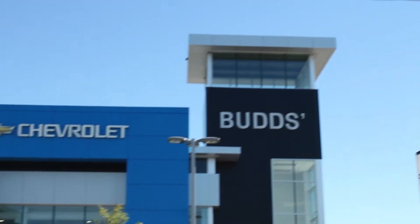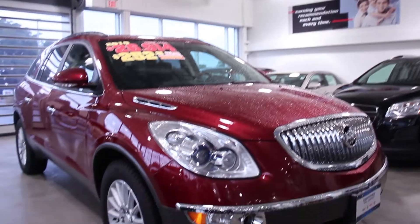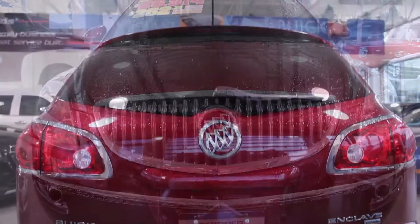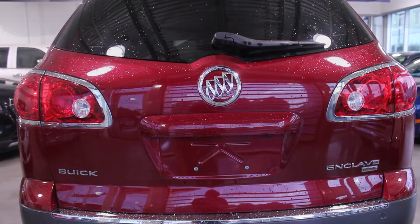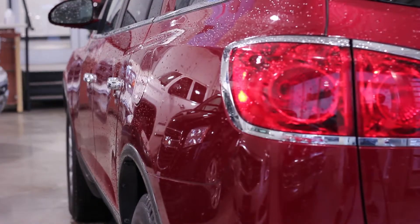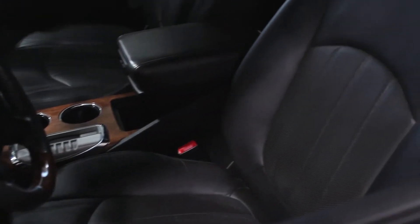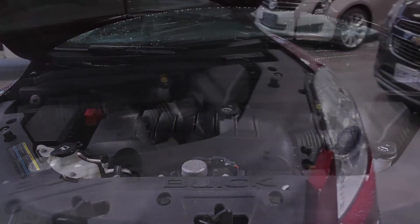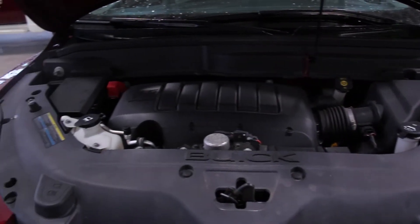Welcome to Bud's Chev. My name is Madison and today we're looking at a luxurious 2010 Buick Enclave. This all-wheel drive SUV just arrived in our pre-owned inventory with less than 95,000 km. With a red jewel exterior and an ebony leather interior, this one-owner local trade is equipped with a 3.6-liter direct injection V6 engine with a 6-speed automatic transmission and the CXL package.